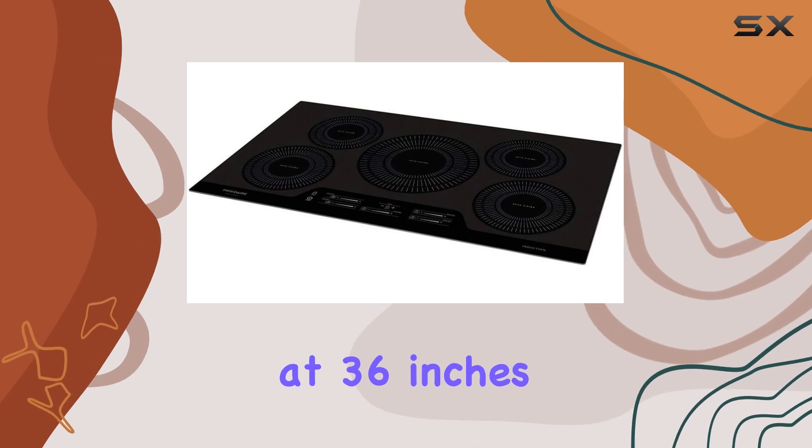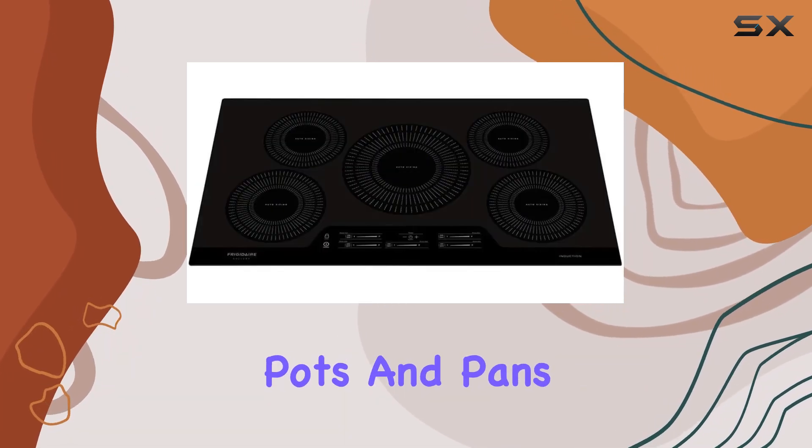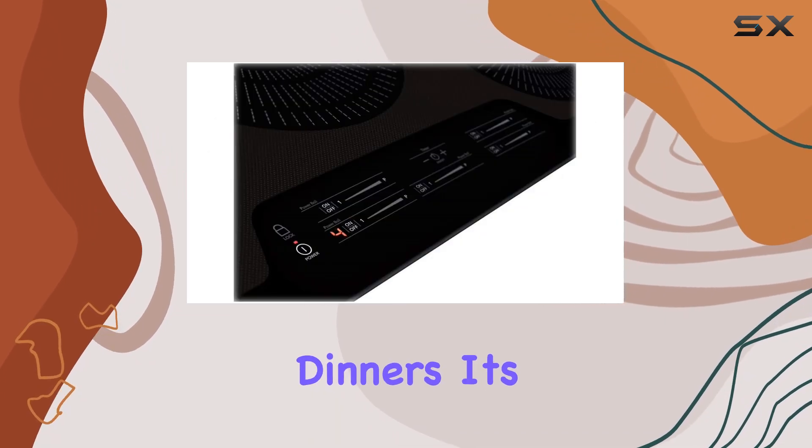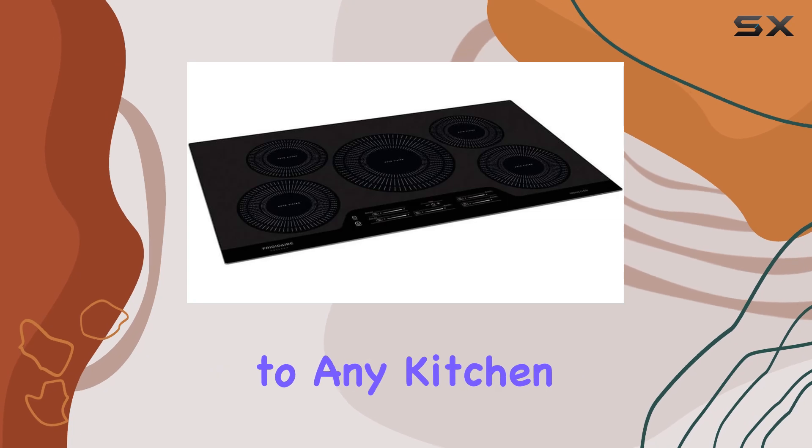Measuring at 36 inches, this cooktop offers ample space for multiple pots and pans, making it ideal for large gatherings or busy weeknight dinners. Its sleek black design adds a touch of sophistication to any kitchen.